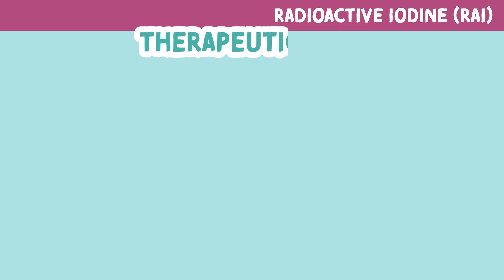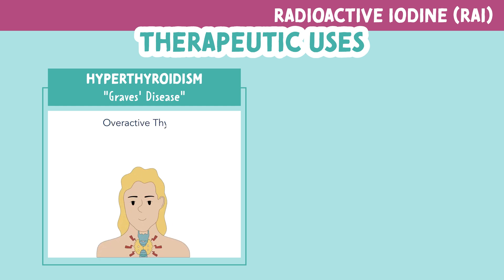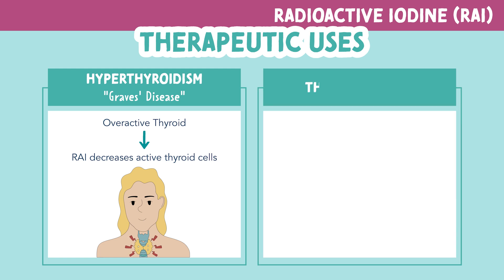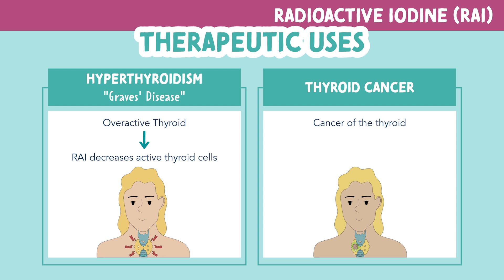Let's look at the therapeutic use of RAI. This medication is used for hyperthyroidism or Graves' disease. Hyperthyroidism is when there is an overactive thyroid, and RAI decreases the active cells of the thyroid. It also helps with thyroid cancer, which is cancer of the thyroid typically caused by a tumor. RAI works to destroy cancer cells.